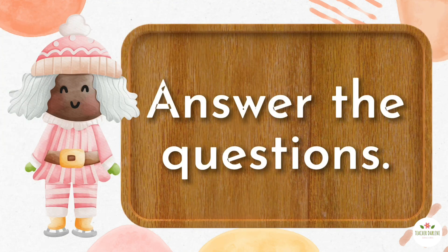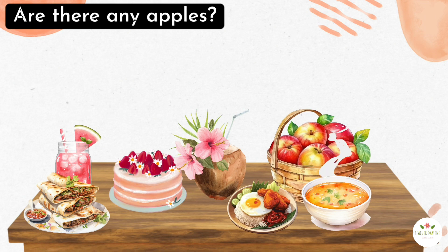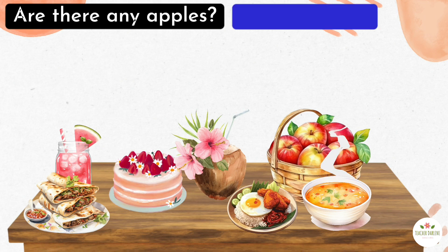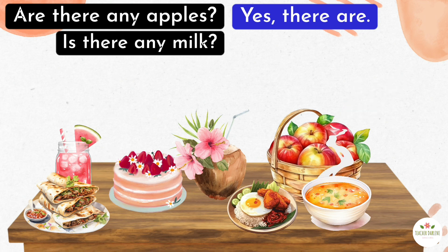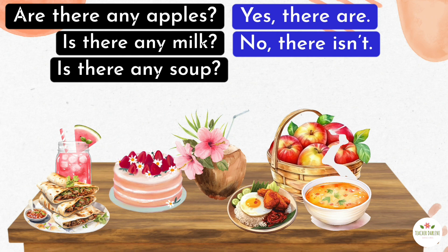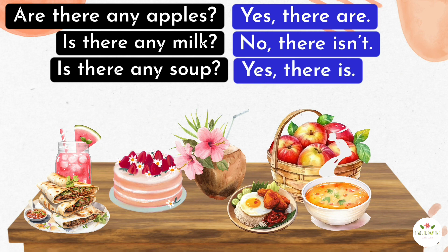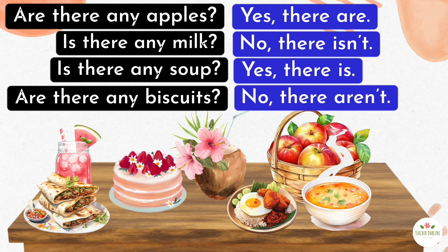Answer the questions. Look on the table. 1. Are there any apples? Yes, there are. 2. Is there any milk? No, there isn't. 3. Is there any soup? Yes, there is. 4. Are there any biscuits? No, there aren't.